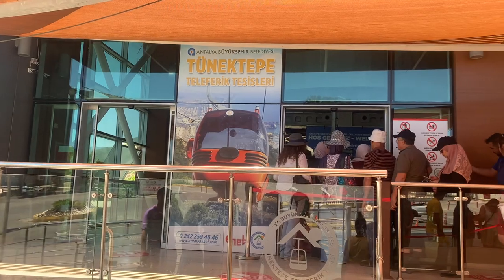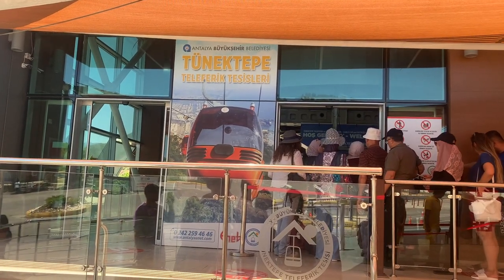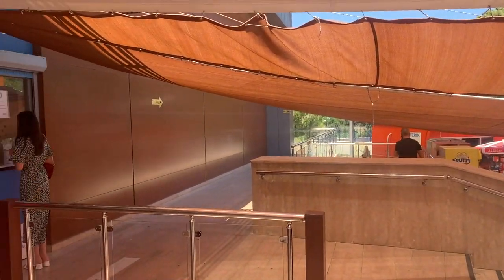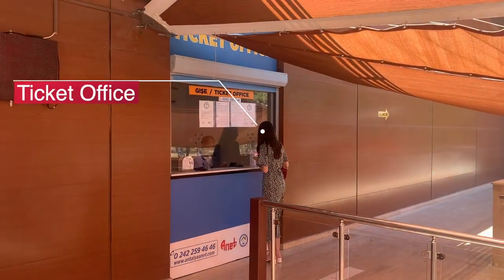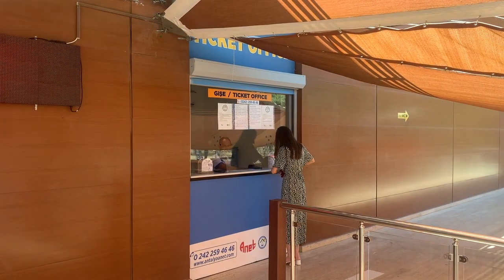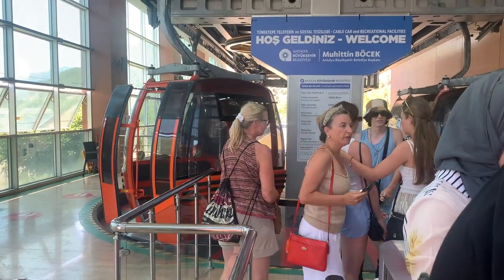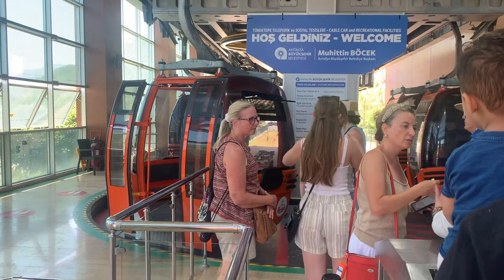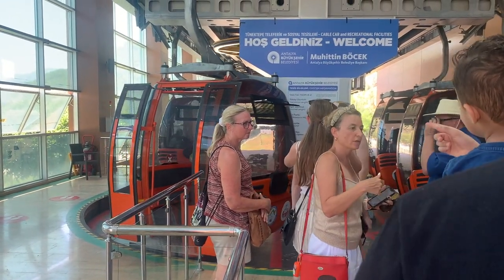The best way to get here is via a taxi or even hiring your own car. Once here you can simply purchase a ticket and queue up for the cable car itself. Many tourists come from nearby resorts such as Lara, Belek, and Kemer. Often tour touts will try and sell you a package which includes the tickets and transport. This is usually priced per person and can work out quite expensive compared to simply catching a taxi and buying tickets at the ticket office.